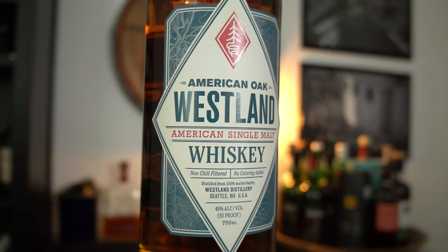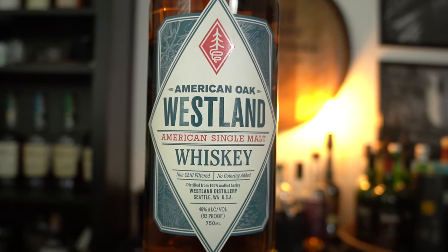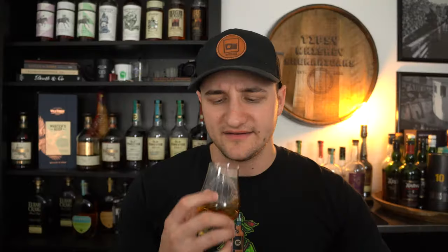Very chocolatey, malty, earthy — a nice little pear, red apple, kind of pineapple note. Also very chocolatey and earthy, a little bit of leather, some nice oak. Very malty, like a chocolate maltiness. But also a nice bit of citrusy, lighter fruits — like a pear-pineapple thing going on.